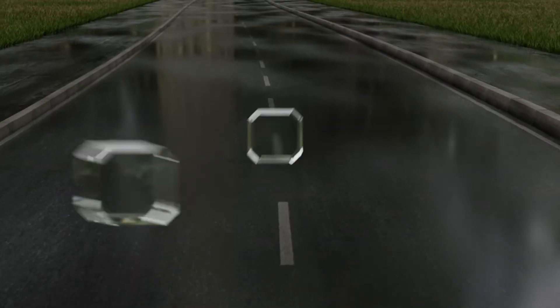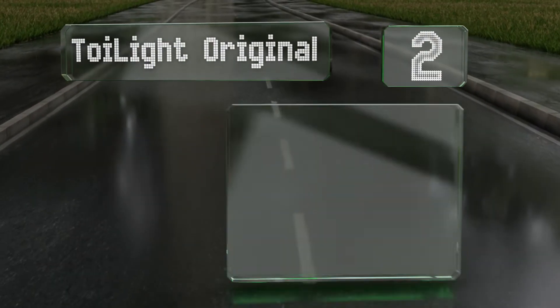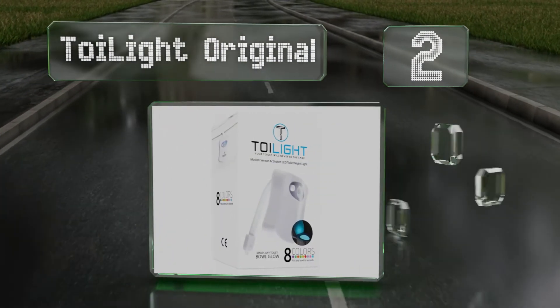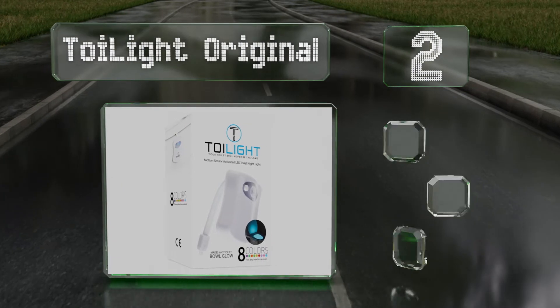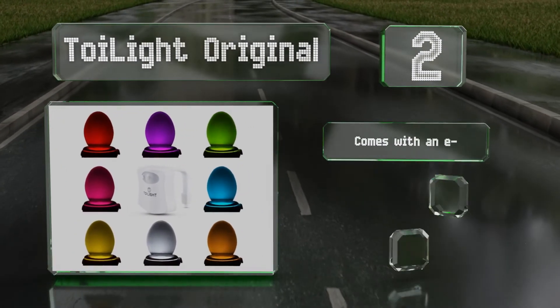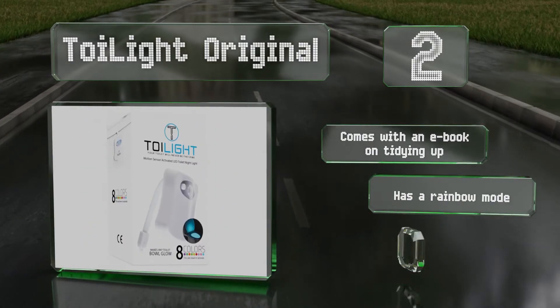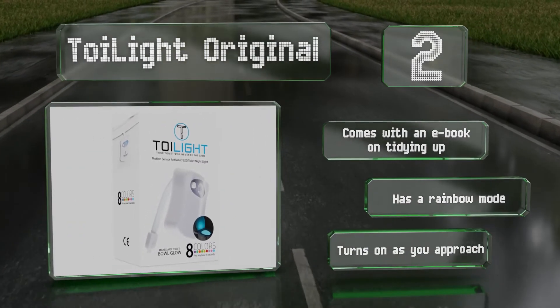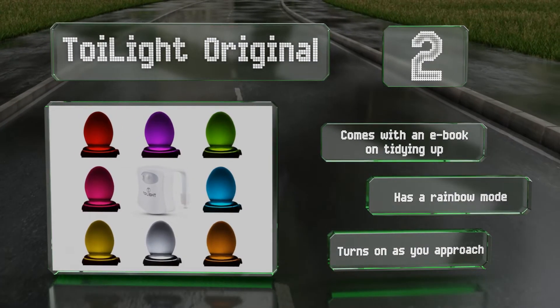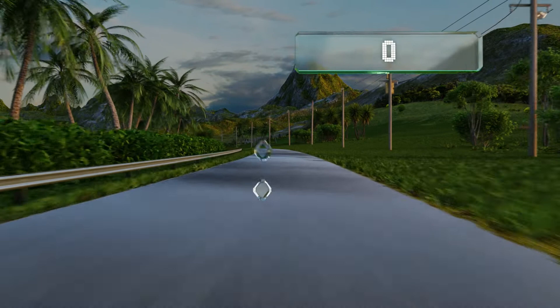At number two, young kids may find night trips to the bathroom a bit less frightening when it's lit up with the Toy Light Original, since it can shine in eight colors — one of which might be their favorite. It has a flexible arm that makes it easy to attach to most bowls. It comes with an ebook on tidying up, and with a rainbow mode it turns on as you approach.